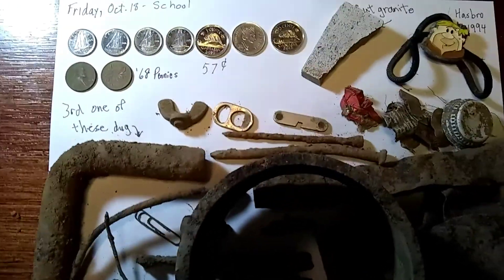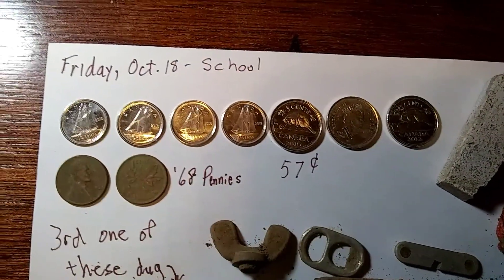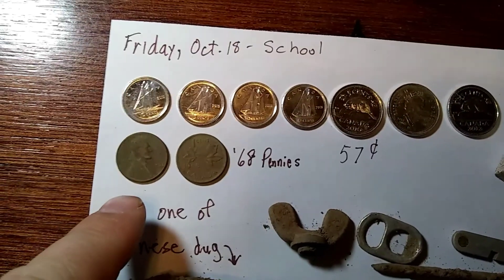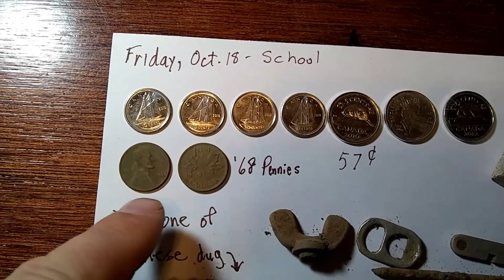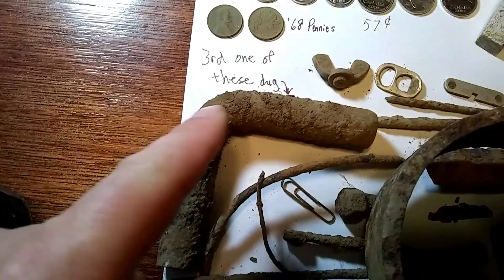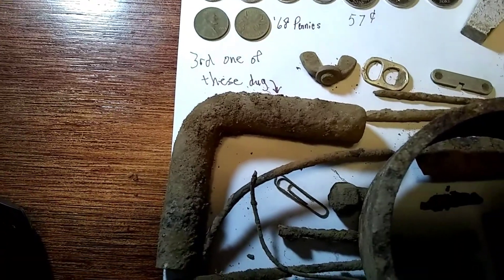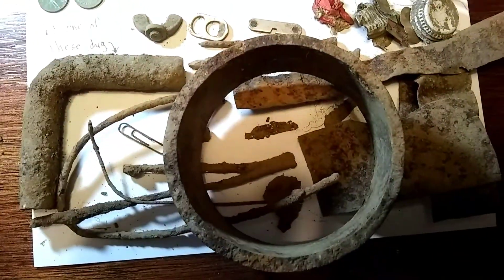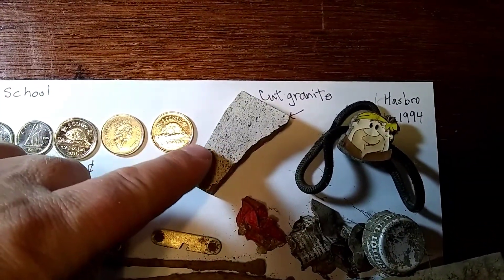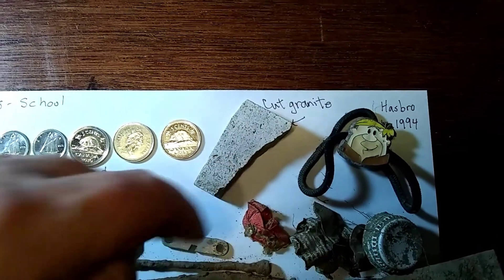Here's my wrap-up for today. I had that funny coin spill — all those dimes and nickels came from one coin spill that was on the surface. The two dug coins were from 1968 — one American and one Canadian — I thought that was interesting. This is the third one of these cast iron pieces I've dug from that field — could be some kind of gate hinge. And I found this stone in one of the holes — it's all smooth and cut, probably a broken piece of granite from a bathroom or something.